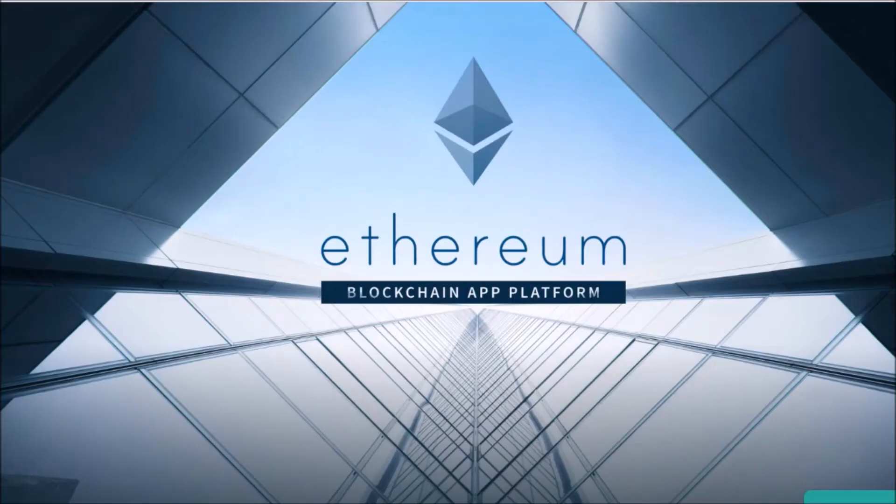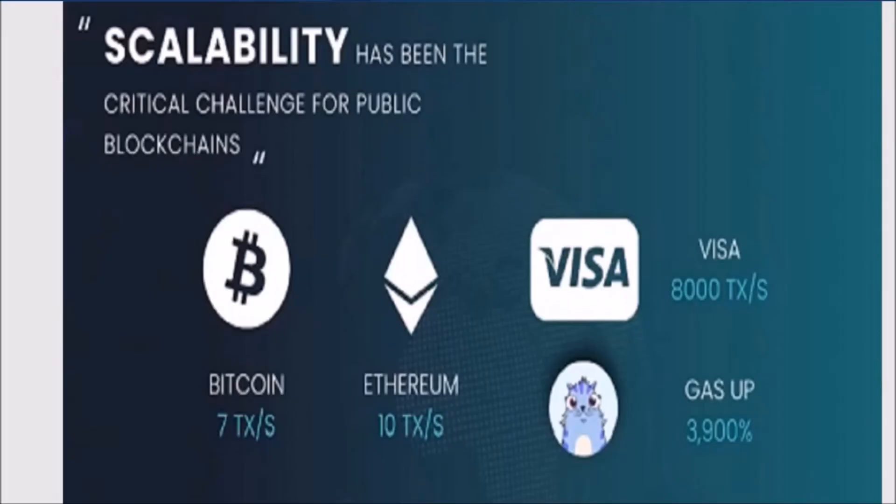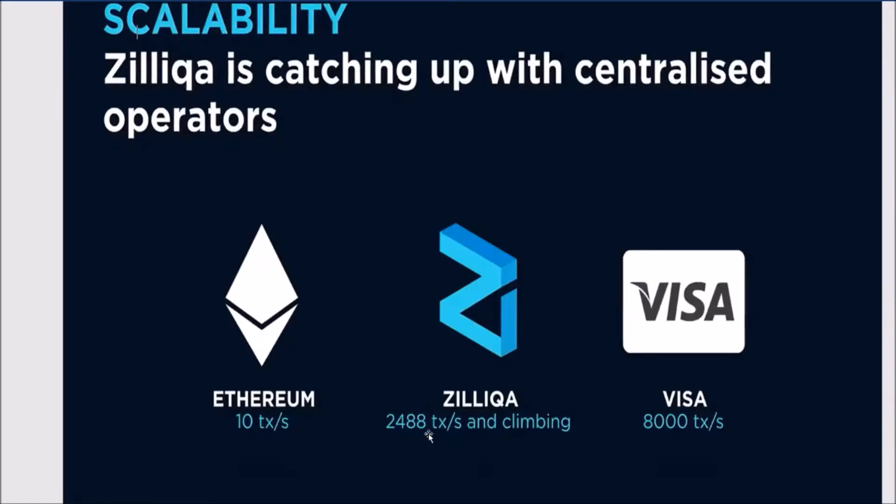Ethereum has been experiencing some congestion as the number of applications increases on the platform, so scalability is definitely the problem they are trying to solve. Bitcoin is only able to process about 7 transactions per second; Ethereum can do 10 to 20 transactions per second. Zilliqa is trying to push its transaction rate over the range of Visa — about 8,000 transactions per second — to truly see adoption. Zilliqa achieved about 2,400 transactions per second during the first testnet.